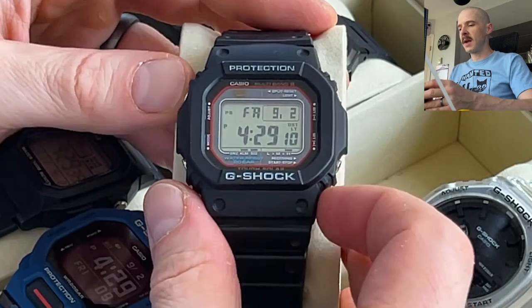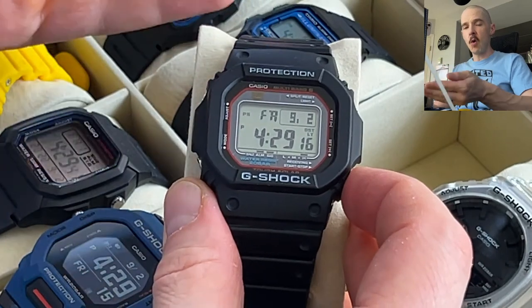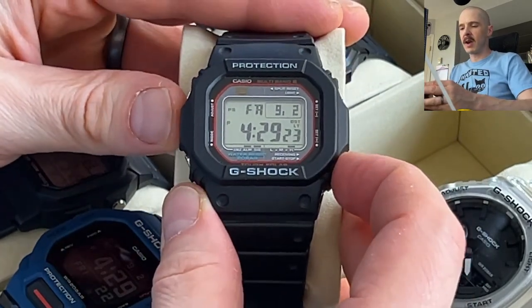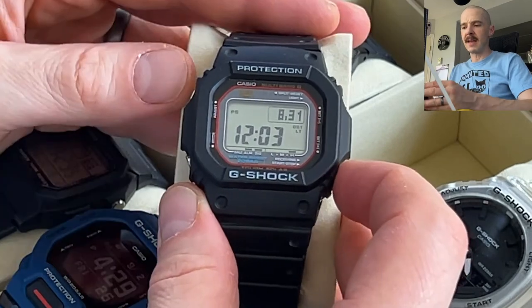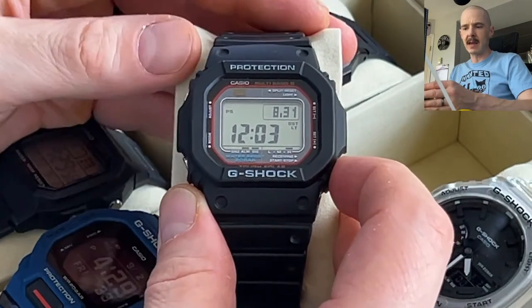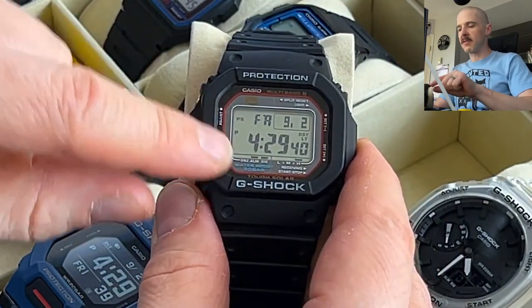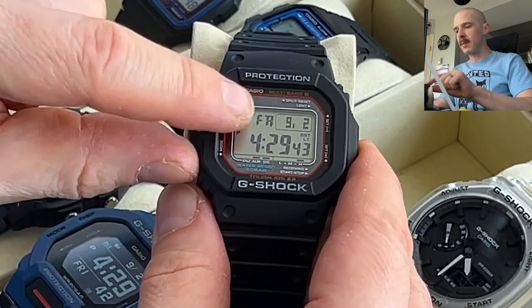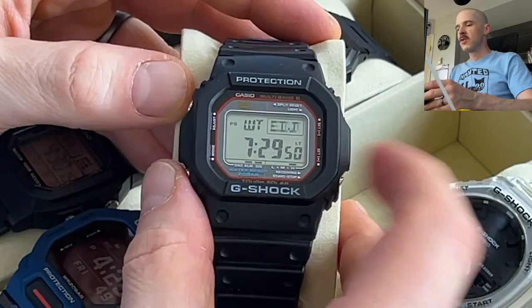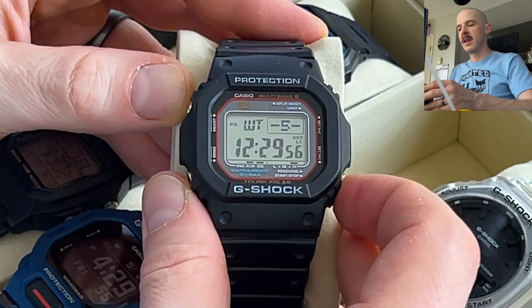It has multiband 6, four buttons, and auto backlight — you can press a button for the light or raise your wrist and it comes on automatically. This bottom-right button shows when it last got the multiband 6 signal; it syncs every day at 12:03 AM. I also like how it uses a bar display for the day and a dot matrix display for the time digits — it just shows information better in that matrix display.